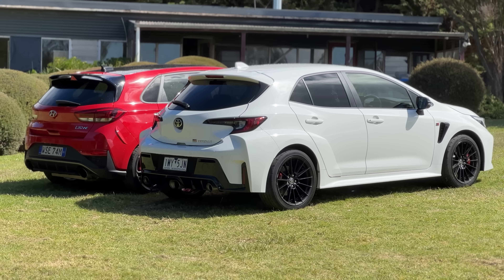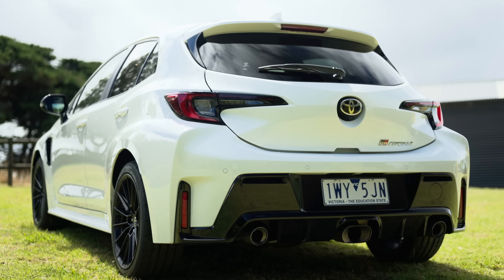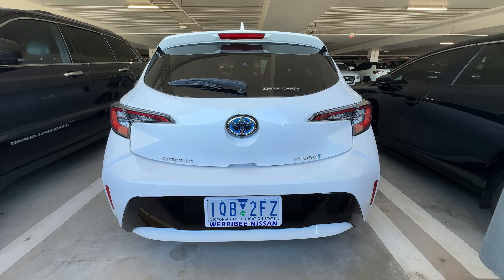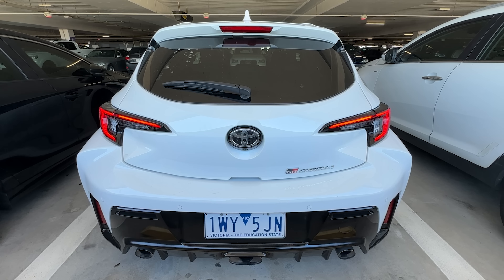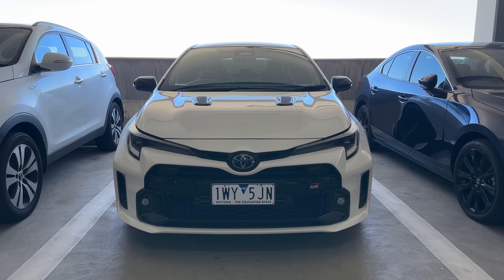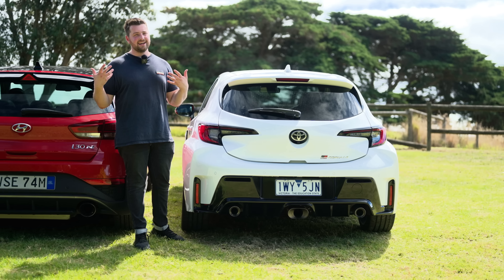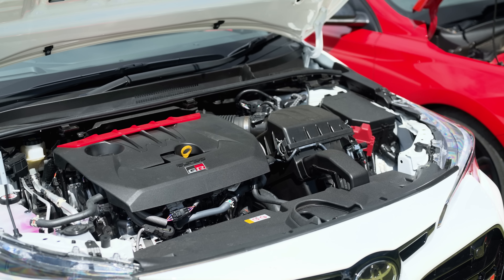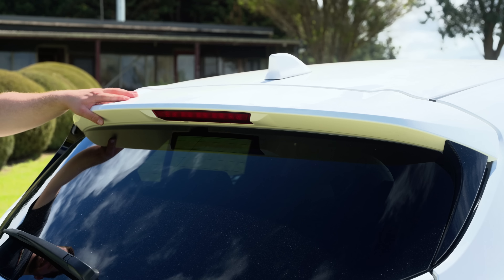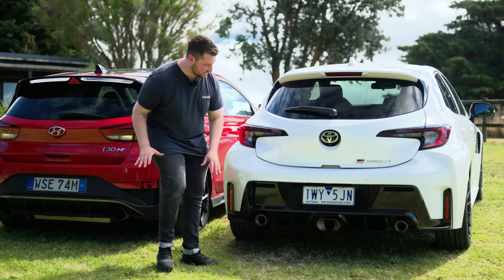Coming to the GR Corolla — I'll be totally honest — I think this thing looks better from the rear. It's clearly got a body kit; this is not the same as a standard Corolla and it's built in an entirely different factory. This car is actually wider than a standard Corolla both front and rear, because it has a completely different drivetrain underneath. The lights do look like a standard Corolla, and we don't get a spoiler here — it looks a bit like a regular Corolla from the roof up, but below that it looks amazing.